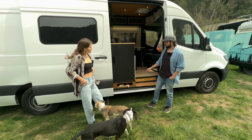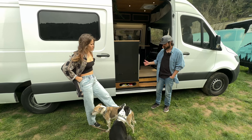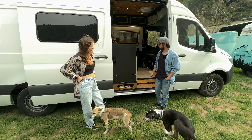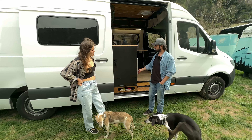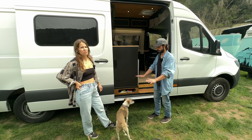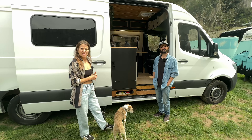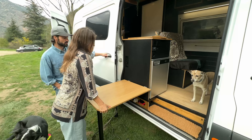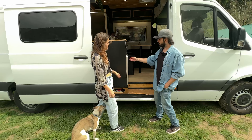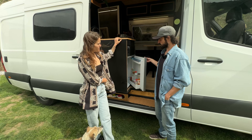The first thing you see when you enter the van is a small storage for dog things - originally for shoes and easy-access items. In here we have our fridge. We have a couple of plates so we can put the table outside and eat outside - the same table can come out. The fridge is 90 liters.